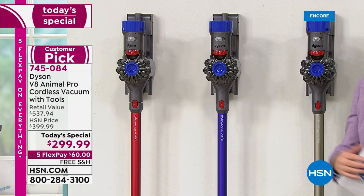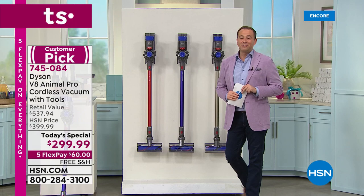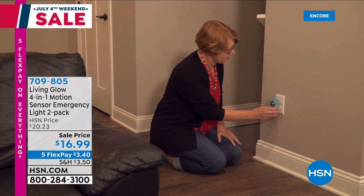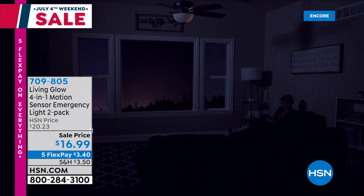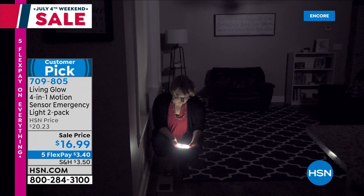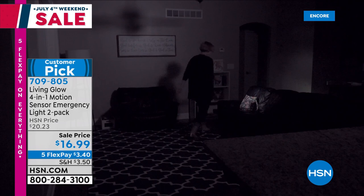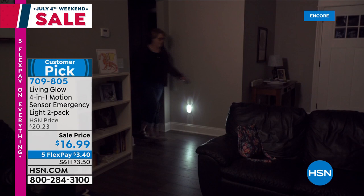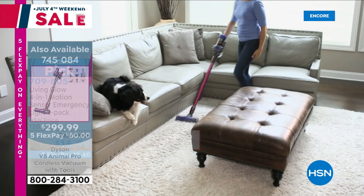The doorbuster deal is two for $16.99. Put them around the house — it makes your home safer, more secure. As an emergency it's invaluable, and it gives you illumination. Item number 709-805 if you'd like to get that. Our Today's Special is amazing — grab it while you can at $299.99, five flexible payments of $60, and free shipping and handling. Coming up next it is boiling outside, we've got a solution: the LivePure bladeless fan utilizing Vortex technology. Our big five flex on everything is available at hsn.com.